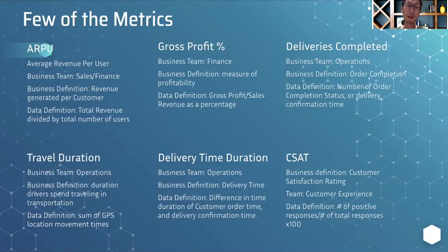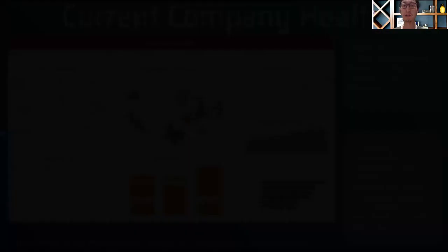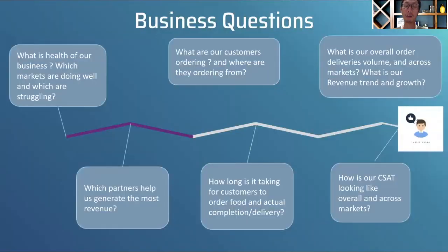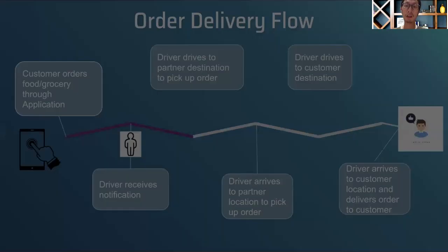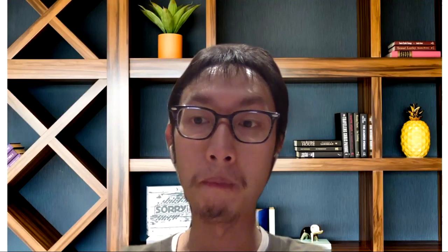It's very important to drive home to the hiring manager which teams are aligned with each metric and how those metrics are calculated — to show that you really know what you're talking about when diving into a case like this. That's all I had today. Feel free to leave any comments on how else I can help. Hope this video was resourceful and useful — thanks again!